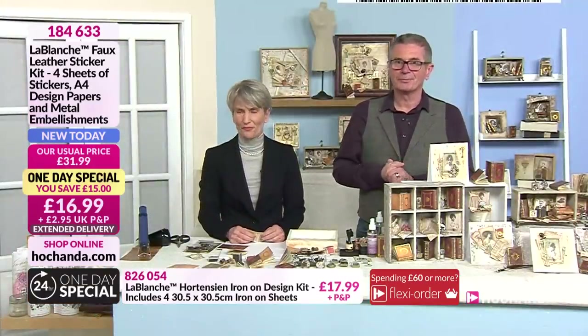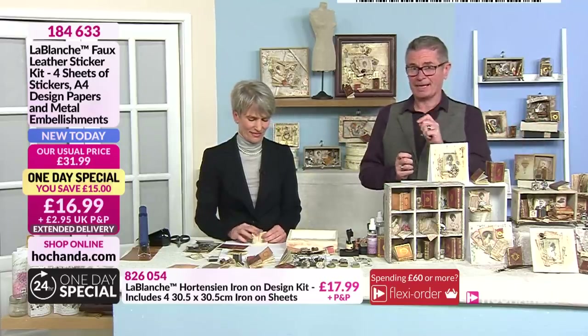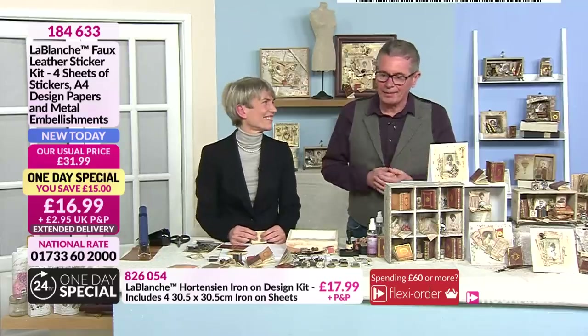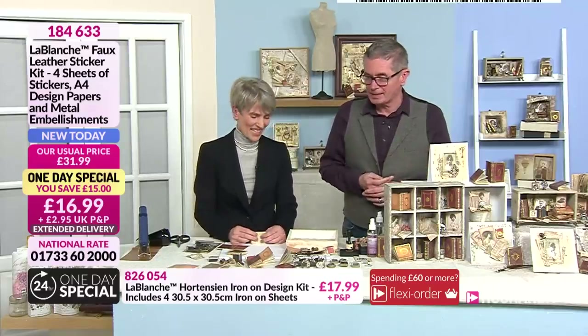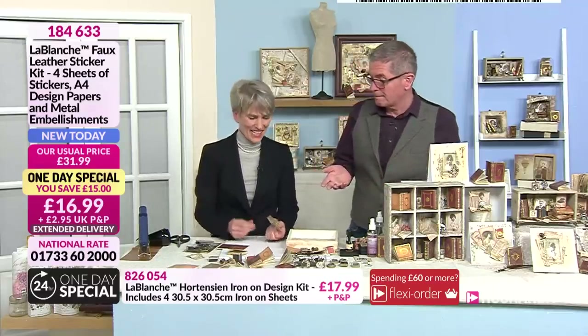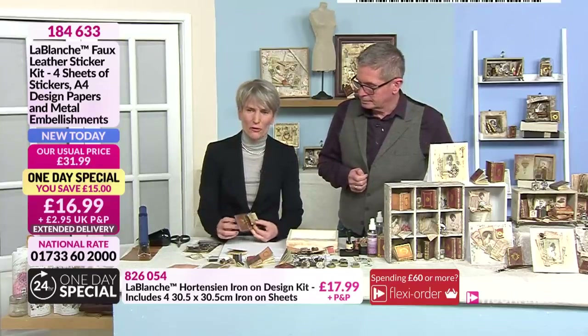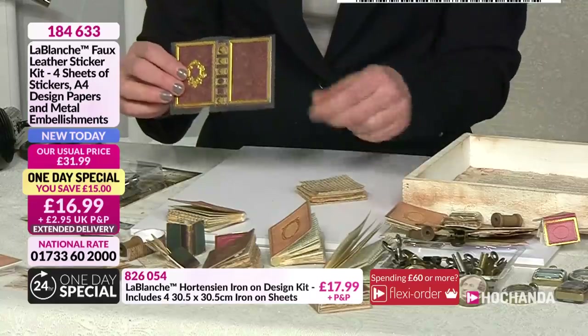That little clip shows you the potential — what you can do with the one-day special. Everything from La Blanche in the show is amazing. 30% of our one-day special has gone in less than 15 minutes. All of our one-day specials over the last few days have sold out early, and it looks like this one's going to do exactly the same. Now, I want to show you how you work with this kit. You've got 12 of these book covers — these are stickers.